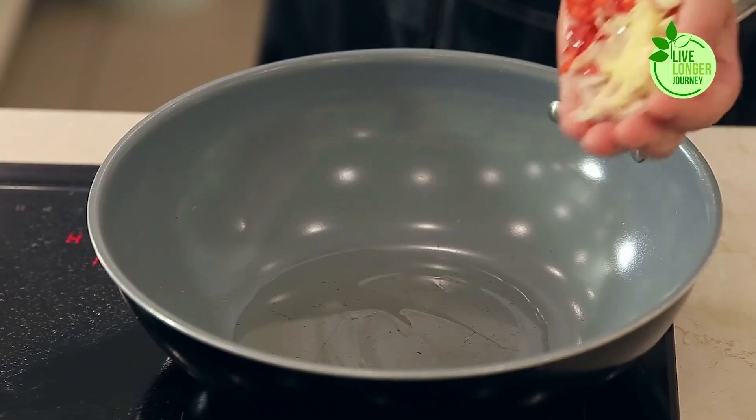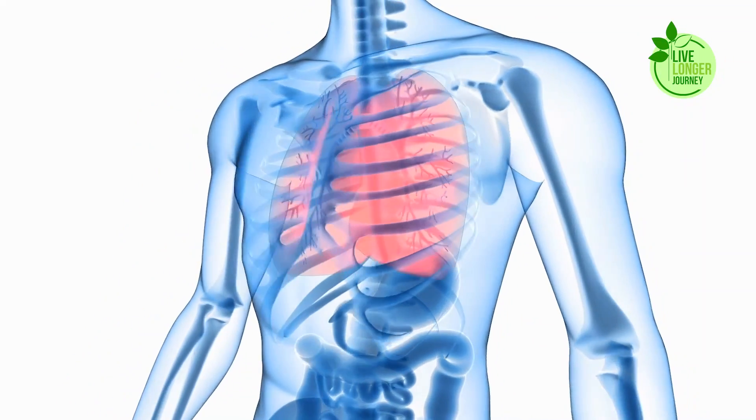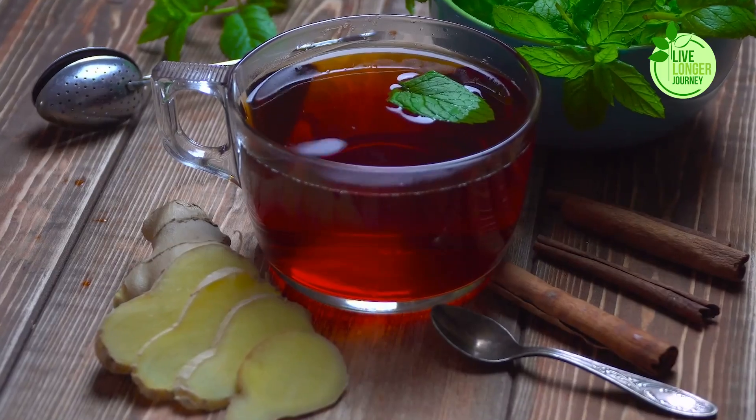From eucalyptus clearing your airways like a ninja with a brew, to ginger's spicy kick that warms your lungs from the inside out — you'll never look at a teacup the same way again.